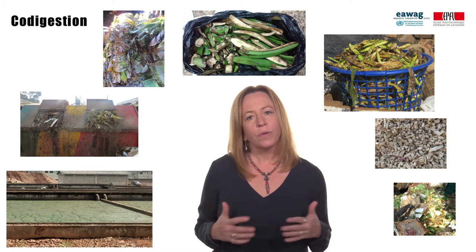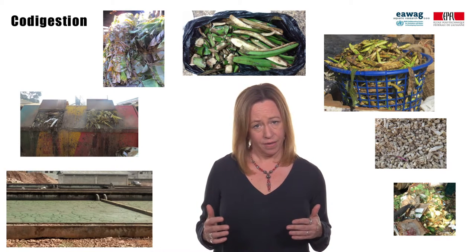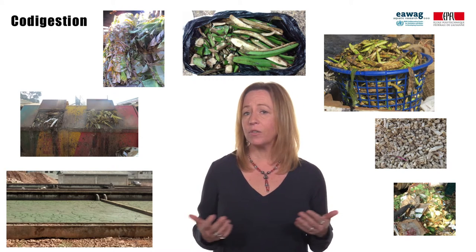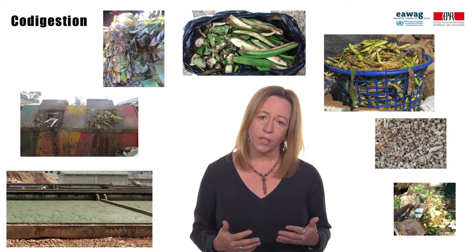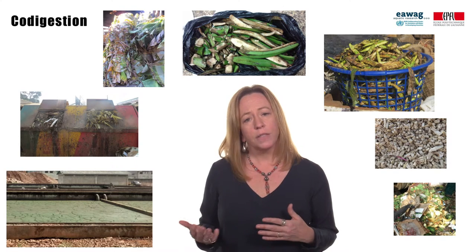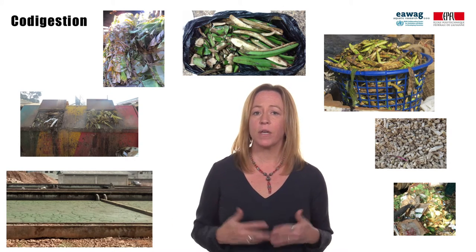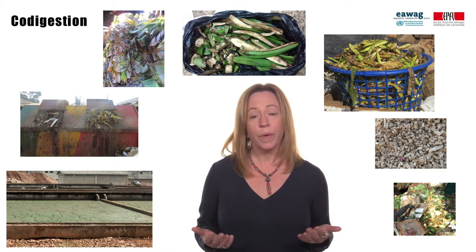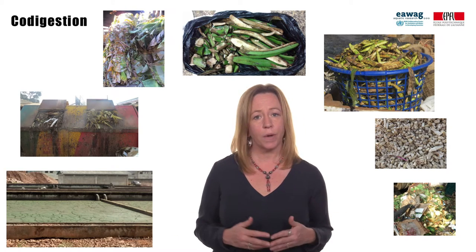If a large-scale centralized reactor is upset, it is a management nightmare. Potentially, what all of this means for the anaerobic digestion of fecal sludge at the centralized scale is that it could only be applied with co-digestion with other organic waste streams that are more degradable, and in small concentrations relative to the other organics to dampen the variability of fecal sludge going into a reactor. Examples could be brewery waste, spent grain, market waste, or even wastewater sludge.